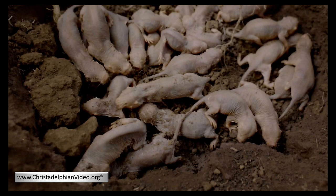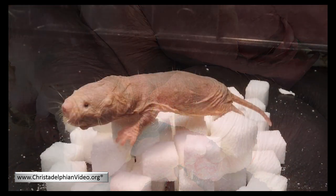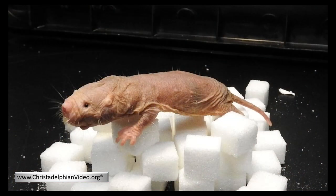Mole rats do not develop cancer if they stay underground in their low oxygen tunnels. This is due to the interaction between the P16 gene and the P27 gene. The combined action of these two genes prevents uncontrolled cell proliferation, which is one of the hallmarks of cancer. Mole rats can live up to 30 years, which is five times longer than other small mammals such as mice. During the vast majority of this time, they do not show any signs of aging, as other mammals do.